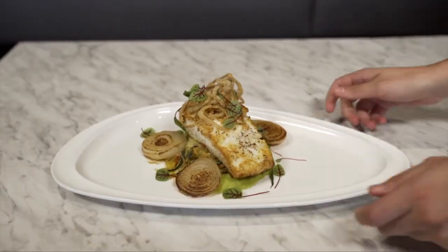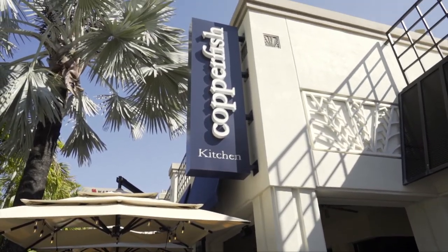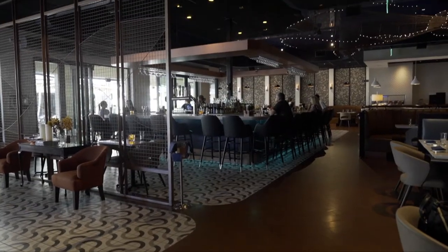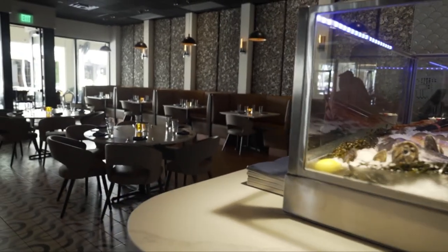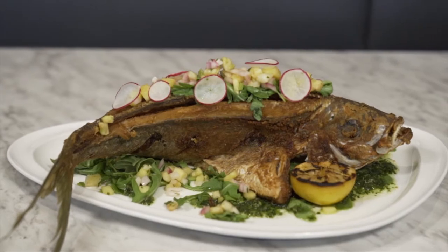Hi, my name's Manuel Ignastu. I'm one of the owners here at Copperfish Kitchen. We're a brand new restaurant here in Boca Raton — it's been open just about a year now. We're a seafood restaurant. We specialize in globally inspired flavors with sustainable, traceable seafood from all over the world.